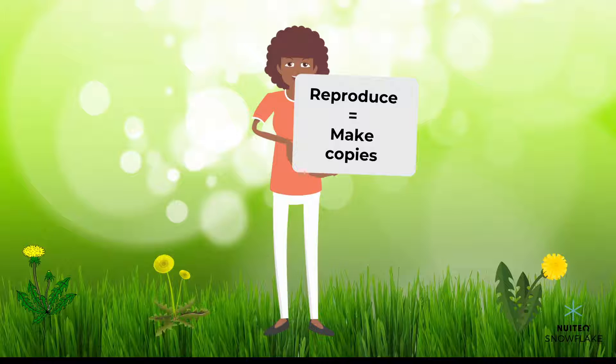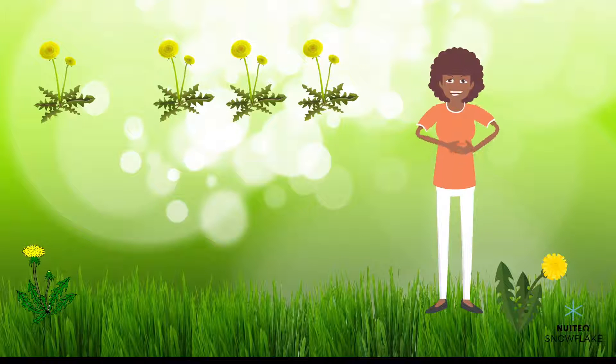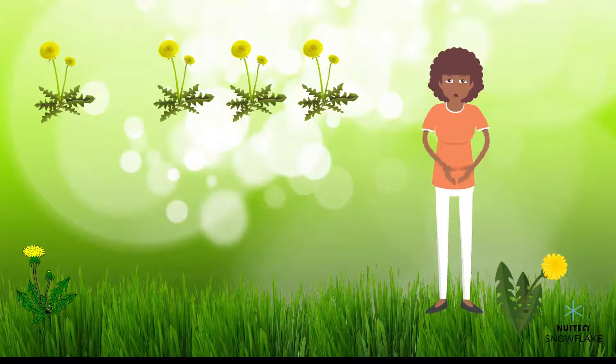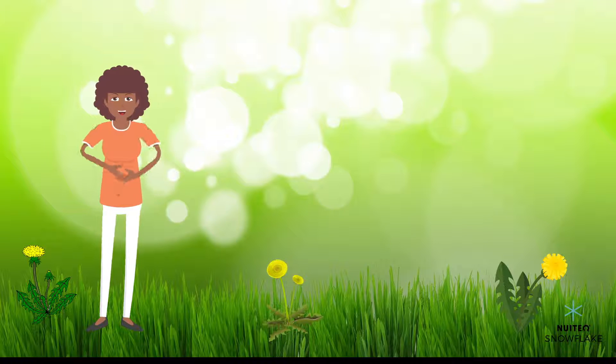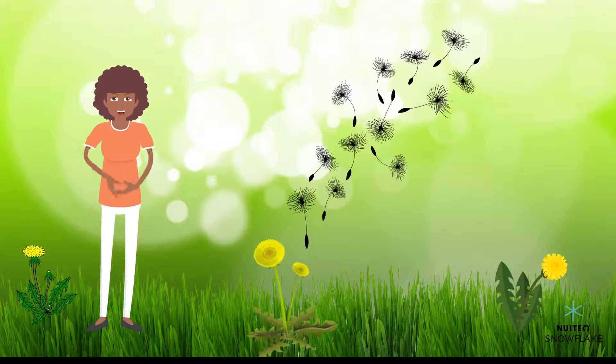All living things have a need to reproduce. That means they need to make copies of themselves. So dandelions make other dandelions, so that even when one of them dies, dandelions as a species survive. Flowers like dandelions make copies of themselves by creating seeds, which are later planted somewhere else.